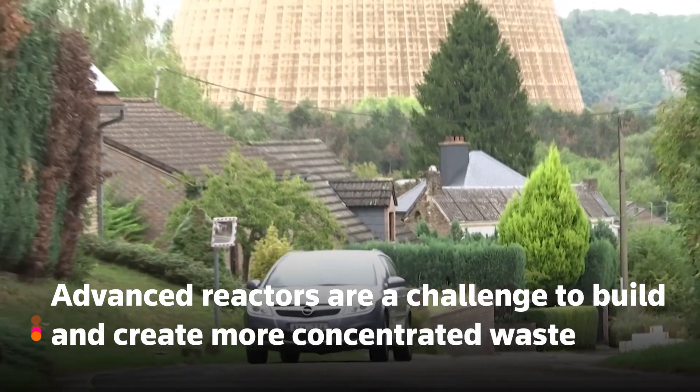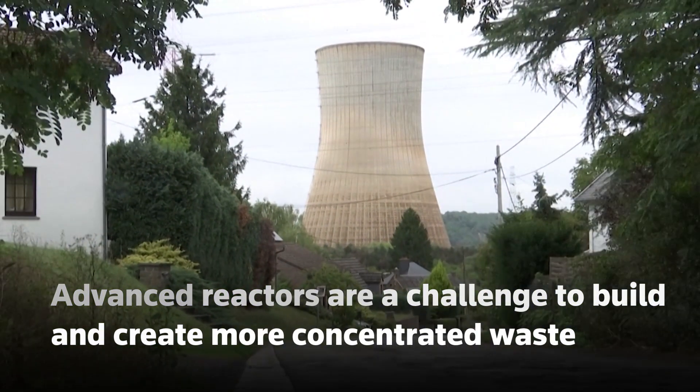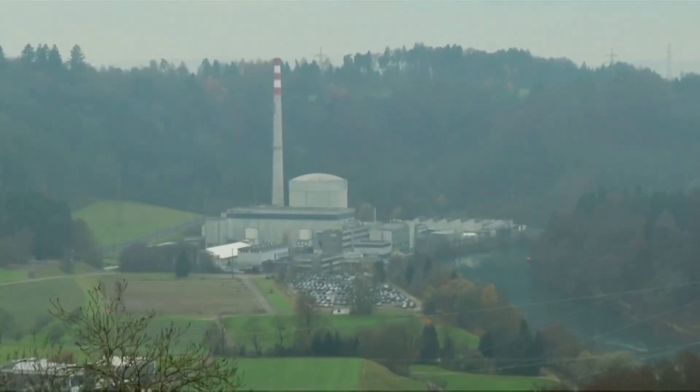But advanced reactors are a challenge to build. Critics also say they will create more concentrated waste and would run on enriched uranium, which could make some advanced reactors and their supply chains attractive to bad actors. In the U.S., Bill Gates wants to build a Natrium reactor in Wyoming for about $1 billion, and have many of the plants providing power to the grid in the 2030s.